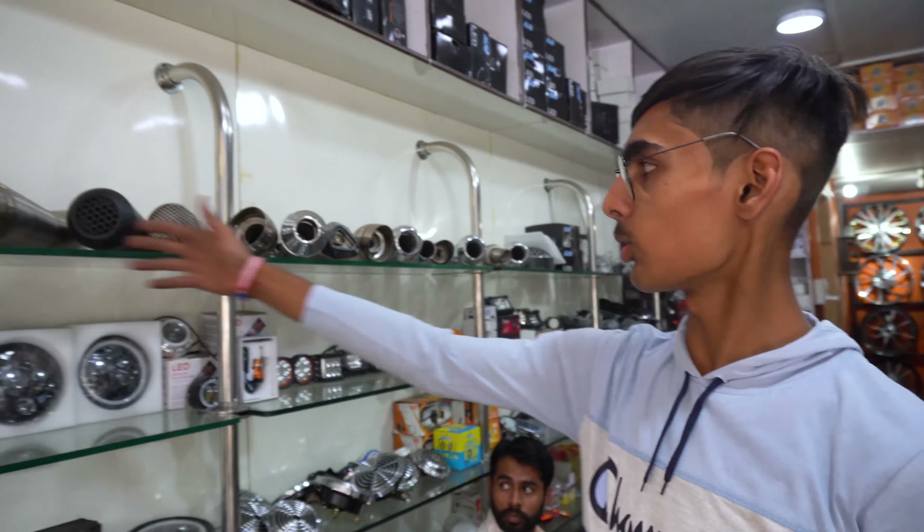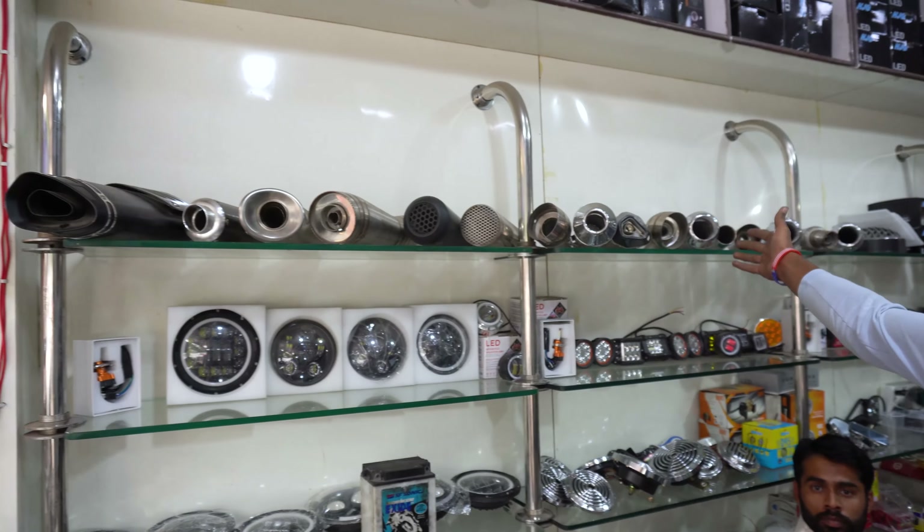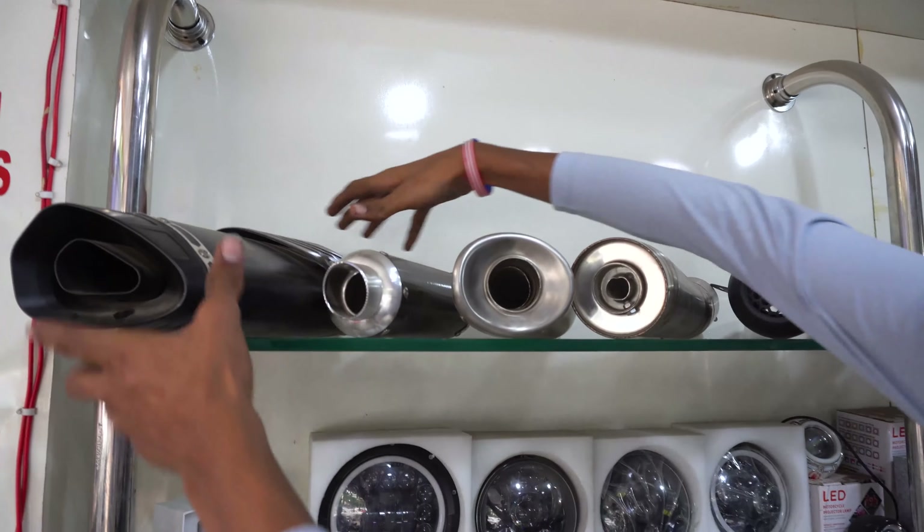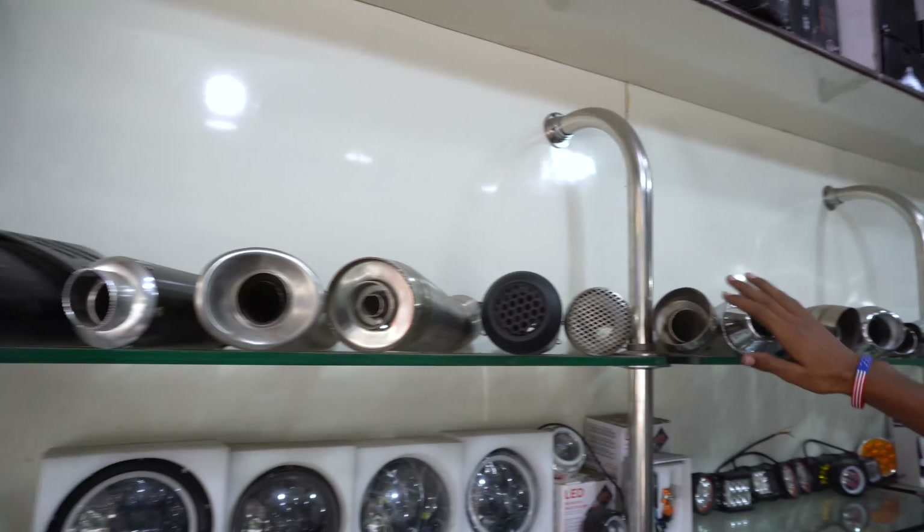These handle mirrors are also available for Jawa and Interceptor and are in a lot of demand. If you want to see more things related to this, you can get a lot of updates on our channel. You can follow, subscribe, and share it with more people.